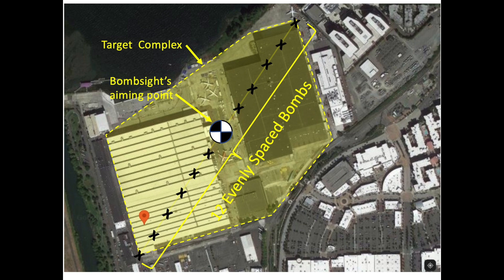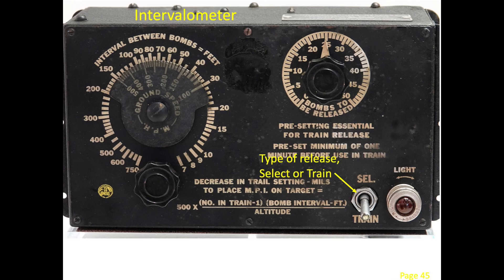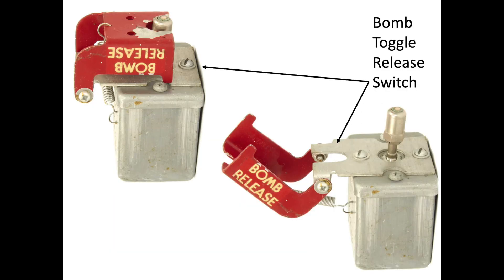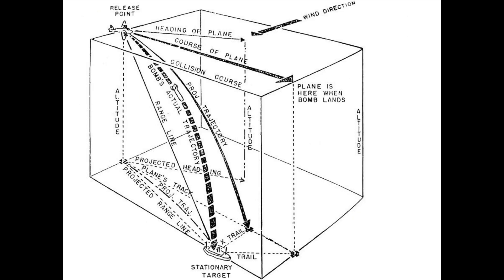If the intervalometer is in the select position, each time the spring-loaded bomb release switch is rocked forward or aft, a single bomb will be released. In order to strike a target, the bombardier does not drop the bomb directly over the target — he will need to release the bomb 2 to 2.5 miles prior to the target.